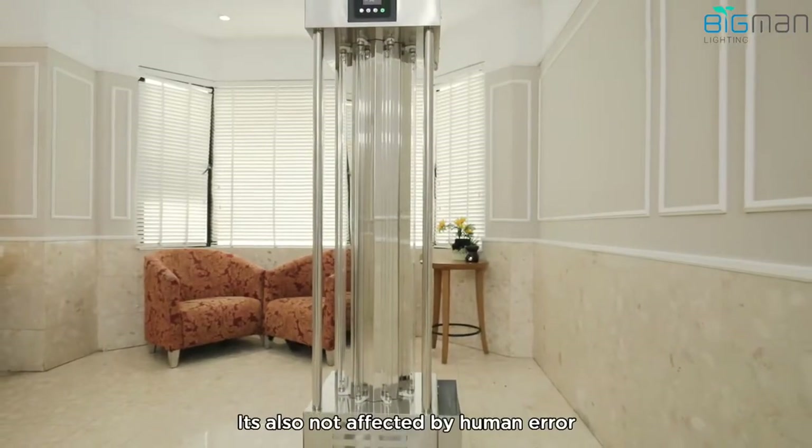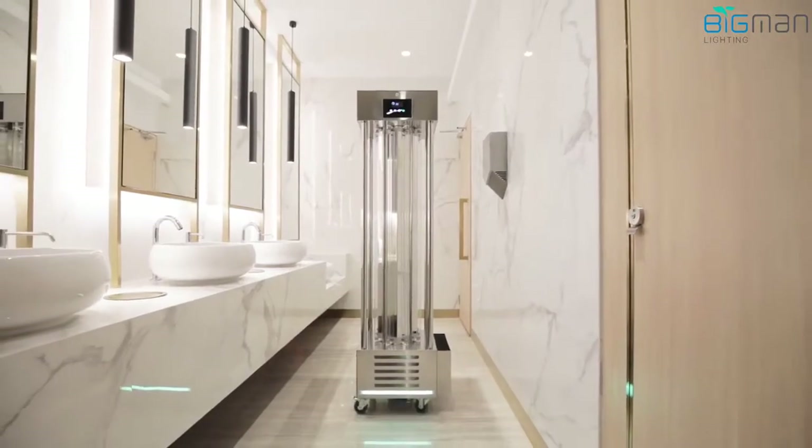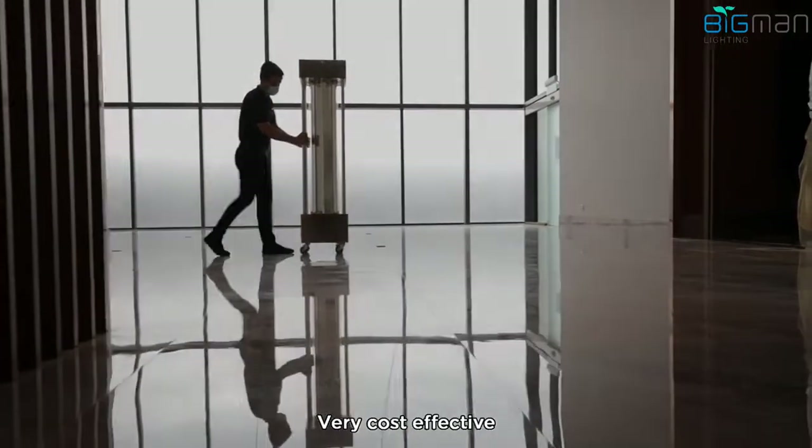Five, it's also not affected by human error if you compare it against the manual sanitation process. Six, on average it will only cost a few ringgit a day to maintain the premises free from virus — very cost effective.